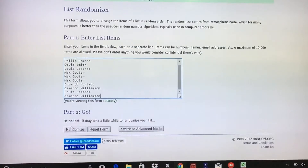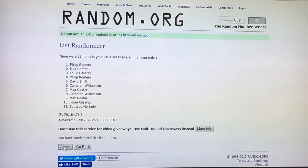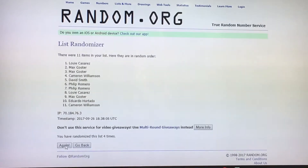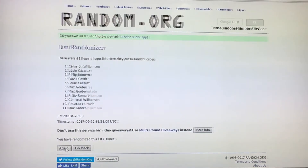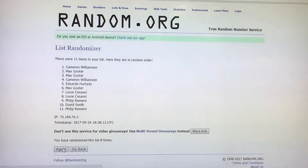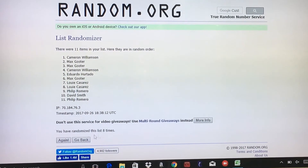That looks about right. Philip, Romero, Cameron — good luck guys. One, two, three, four, five, six, seven, eight — we said nine, right? Yeah. Okay so that's eight times right here — one more.